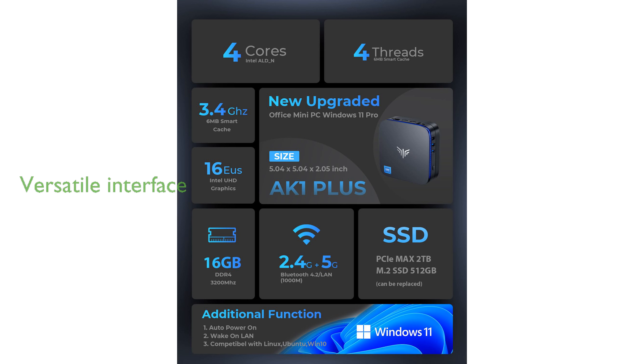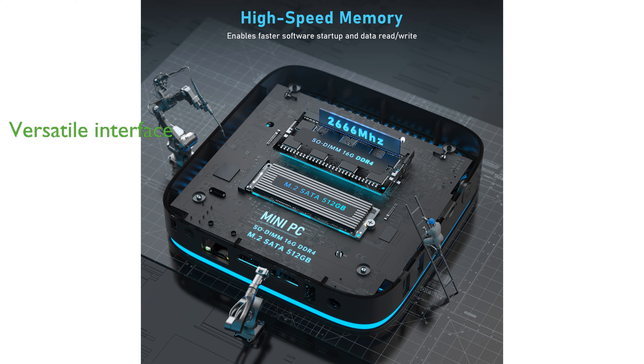The compact design includes a versatile interface with multiple USB ports, HDMI ports, and an audio input/output, making it compatible with various devices. This Mini PC also offers the option to expand storage up to 2TB, catering to users with extensive data storage needs.